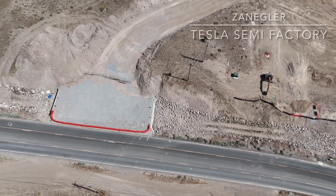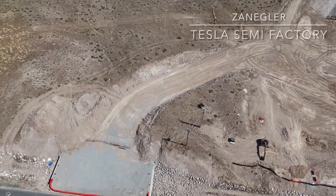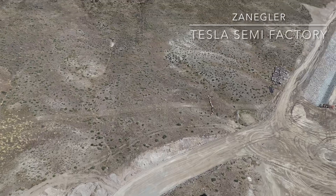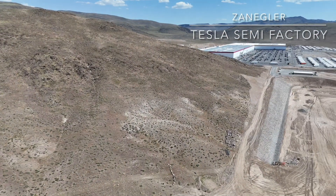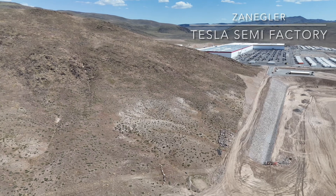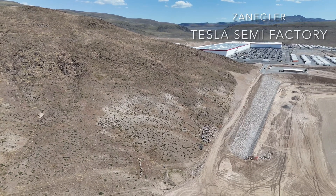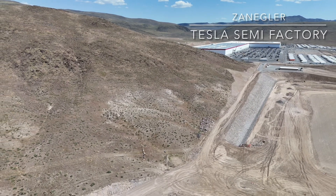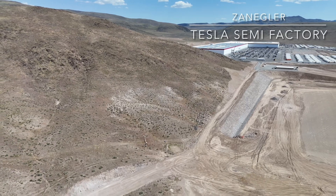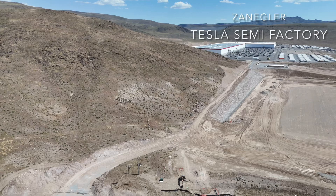That's the new entrance to this portion of the Giga Nevada property — the construction site for the Semi factory and probable battery factory using CATL equipment to feed those Semis. It seems to make sense anyway.